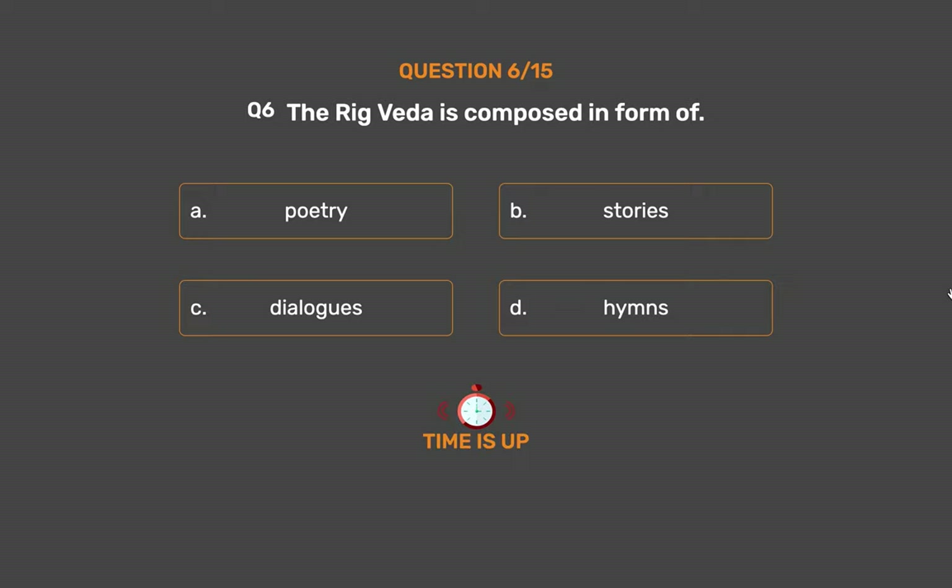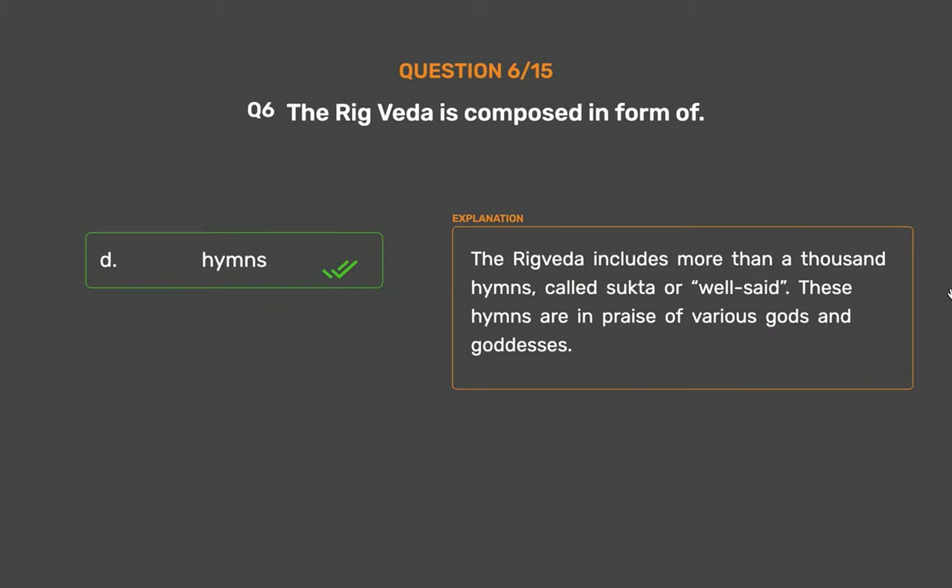The correct answer is Option D: Hymns. The Rig Veda includes more than a thousand hymns, called Sukta or 'Well Said'. These hymns are in praise of various gods and goddesses.